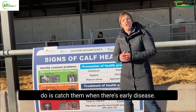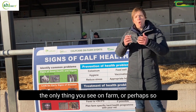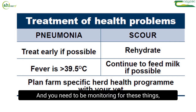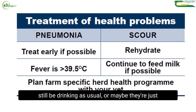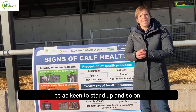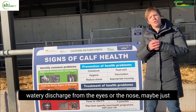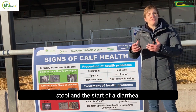What we really want to do is catch them when there's early disease, and that might just be a slight fever — the only thing you see on farm. A fever would be above 39.5 degrees, and you need to be monitoring for these early signs because the calves might still be drinking as usual, or maybe just not as keen to drink, or not as keen to stand up. With pneumonias they might just have a watery discharge from the eyes or nose, maybe just an increased breathing rate, and scour may start as a loose stool and the beginning of diarrhoea.